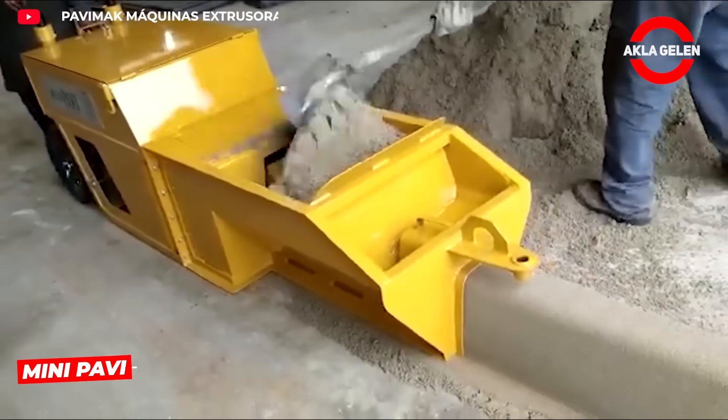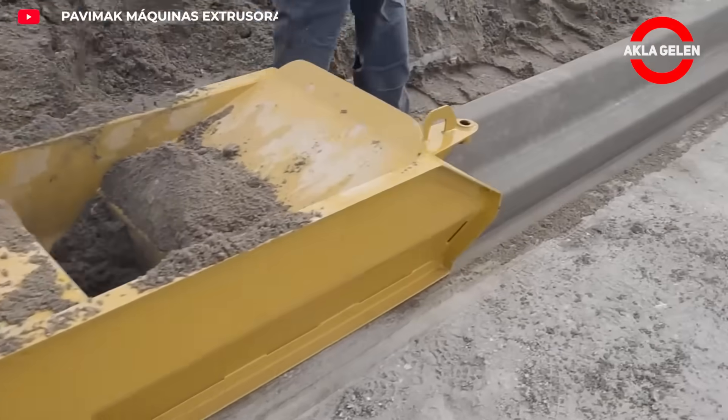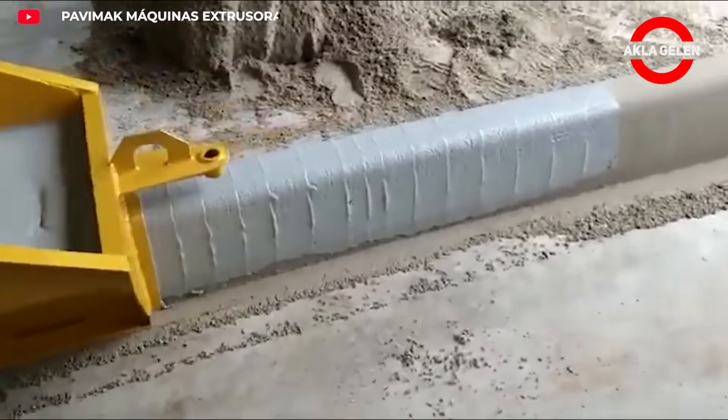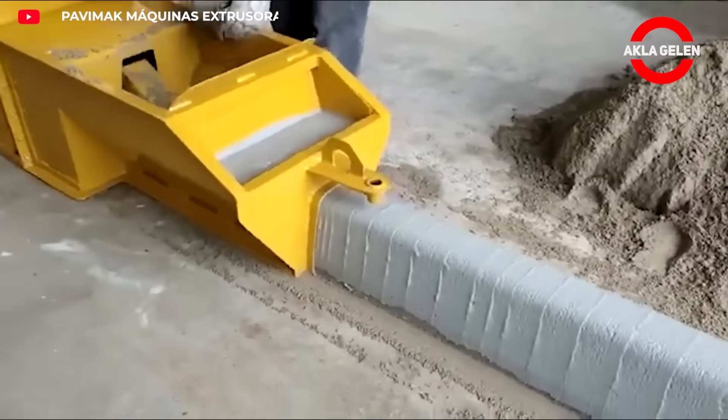The Pavimac mini pave extruder is a powerful extrusion machine used for concrete curb and paving stone profiles. It can produce concrete profiles up to 45 centimeters.